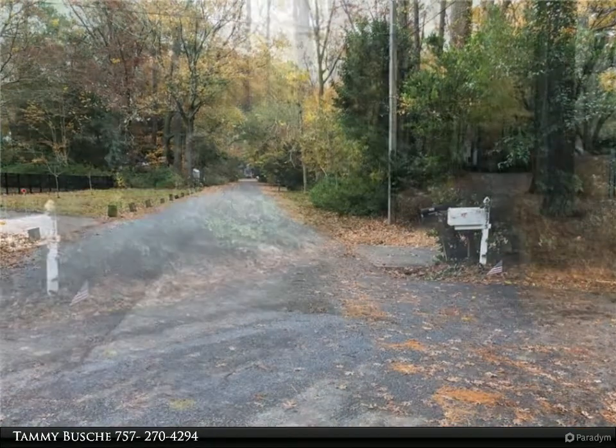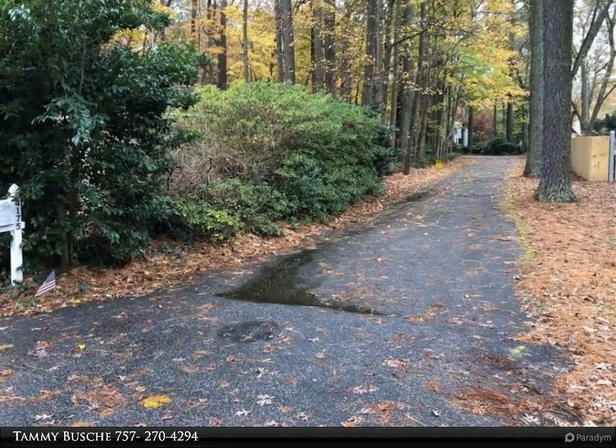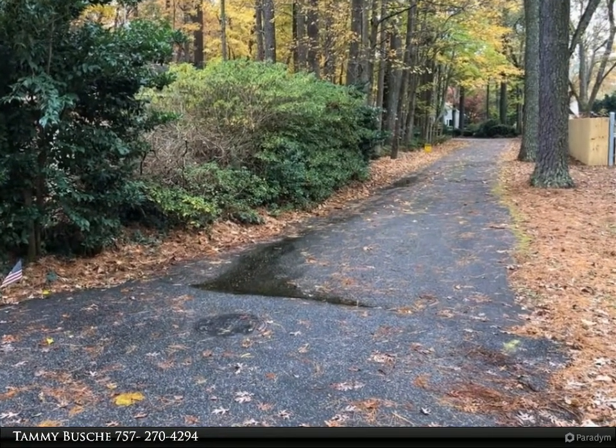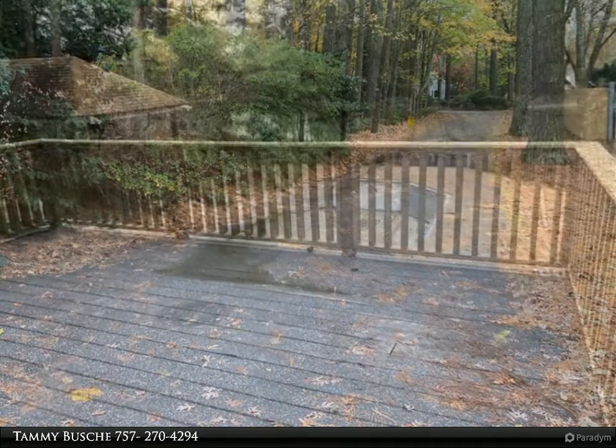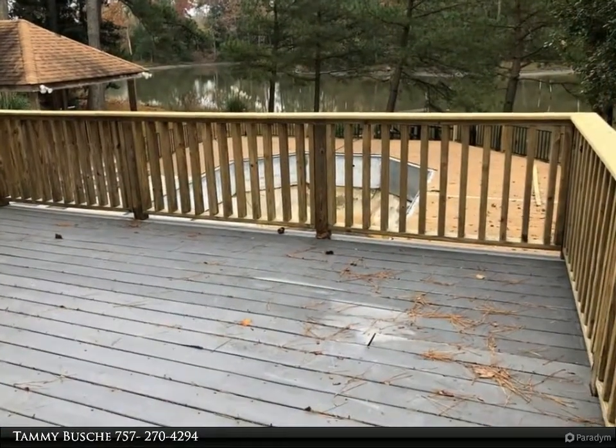This spacious interior boasts extensive wood flooring, a large great room with vaulted ceilings and cozy fireplace. Excellent flow for entertaining, boasting an additional flex/game room and updated kitchen.